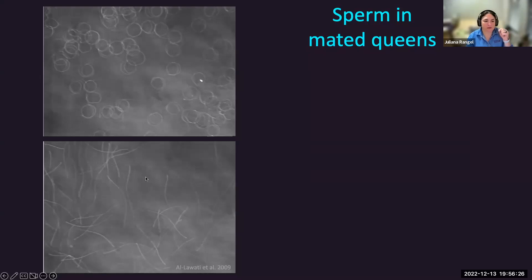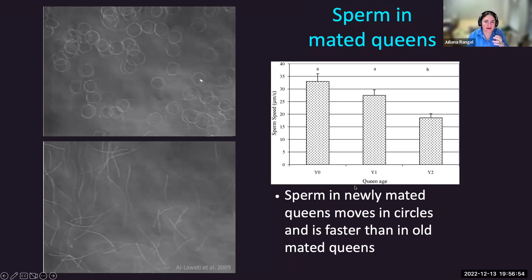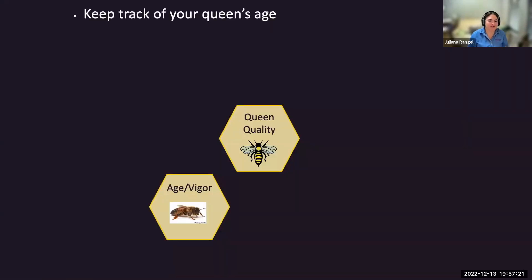That same study looked at sperm motility and showed that it moves in circles. As the queen ages and has used half the sperm within a year, there's twice as much room in the spermatheca. The sperm is no longer coiled but distended and elongated, moving sideways in a wave-like motion instead of circles. They reported a reduction of about 40% in the speed of the sperm within a couple of years, reflecting oxidative stress from aging.